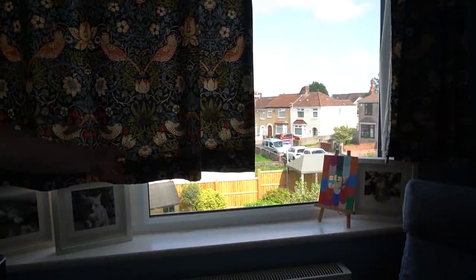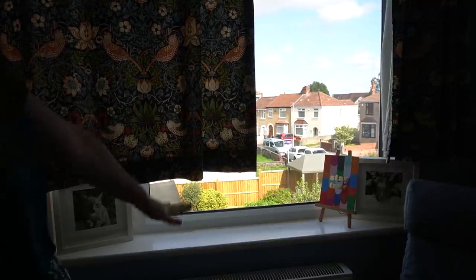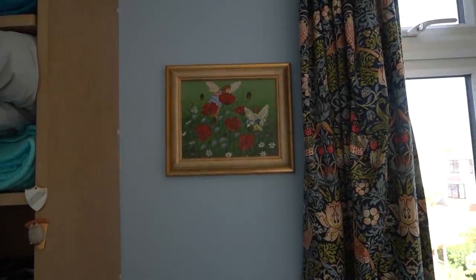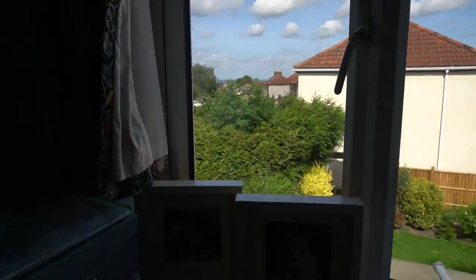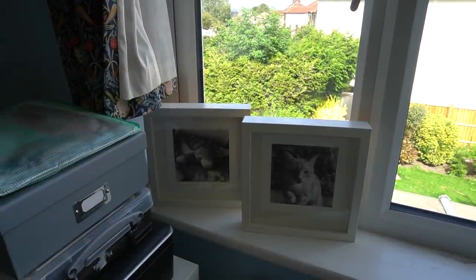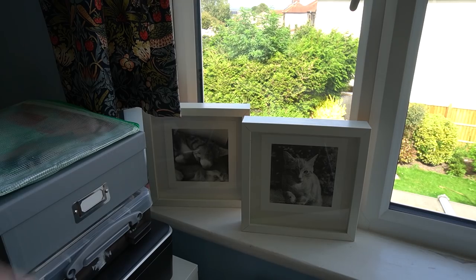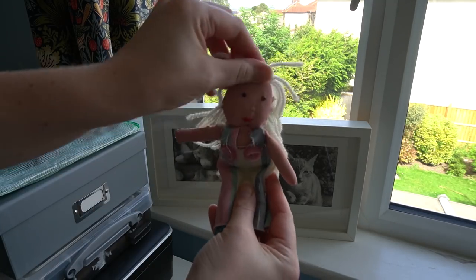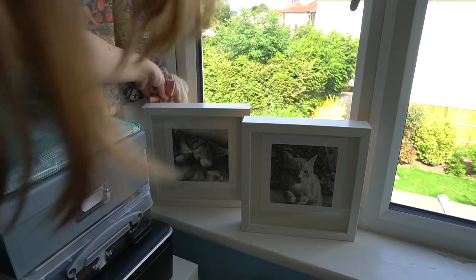Next is the window — the curtains are still too short but nobody sleeps in this room so it doesn't really matter. Next to the window is a painting my nan did with fairies, and on the windowsill there's some artwork — screen prints I did of my cat Bramble. Also hidden behind there is a creepy little doll I made when I was about seven or eight — my niece keeps wanting to take it home but it just stays behind the frame.